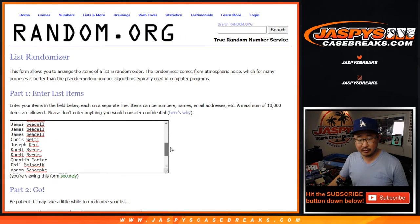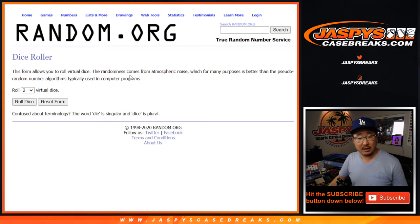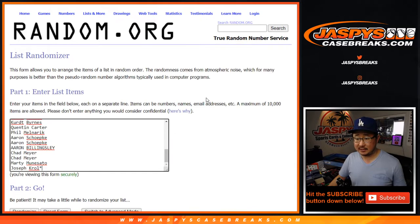Big thanks to all of these folks for getting into the action, really appreciate it. All teams are in. Let's roll it, let's randomize it. Six and a six, a full 12 times.